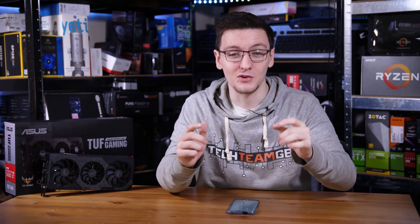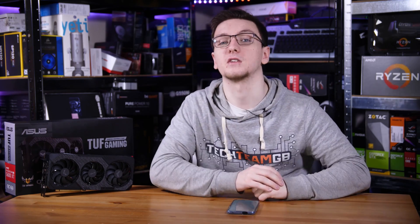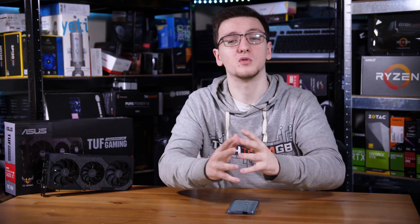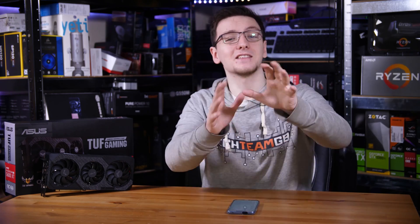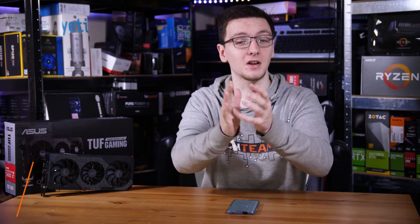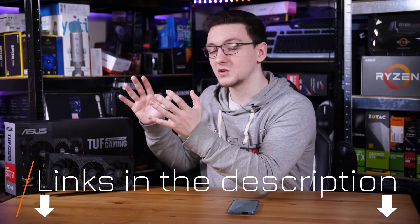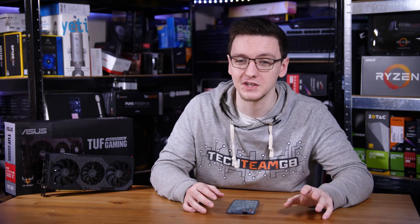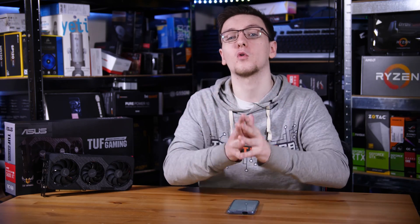Those are my thoughts — I'd love to hear yours in the comments below. What do you think of the 5600 XT and its comparison to the 1660 Ti and 2060? Also let me know what you think of AMD versus Nvidia's drivers. If you want to check out the 5600 XT, I'll leave two links in the description — one to this TUF card and one for a general 5600 XT search — both Amazon affiliate links that take you to your local store where you can see current pricing.